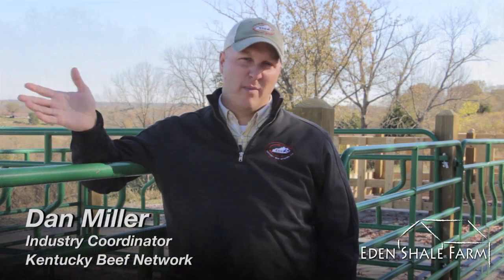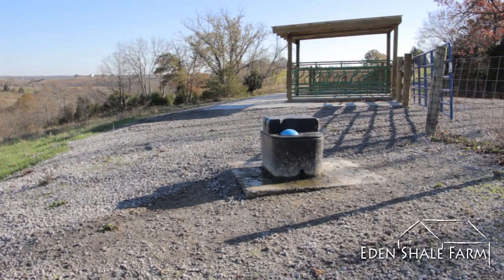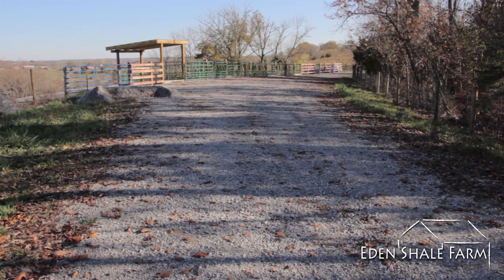We're going to track how many hay bales we put through each one of these, how fast the cattle eat them through each structure, the cattle's preference — do they have a preference of one of these feeders versus the other — and just evaluate how they performed in general.